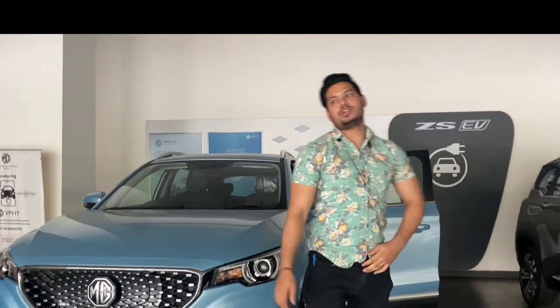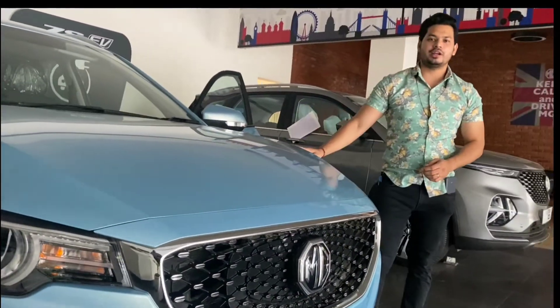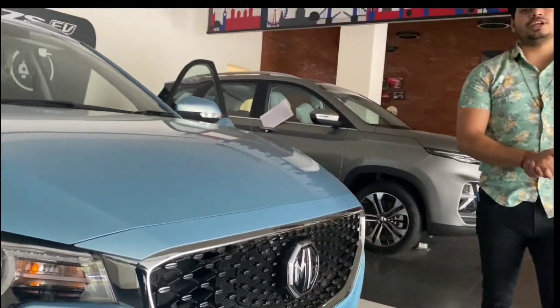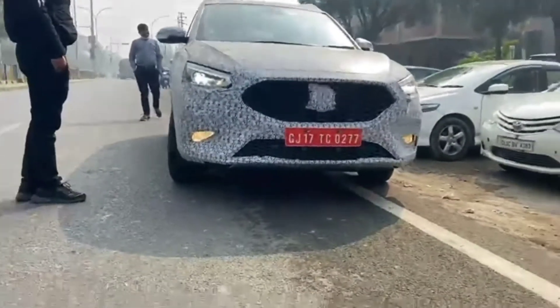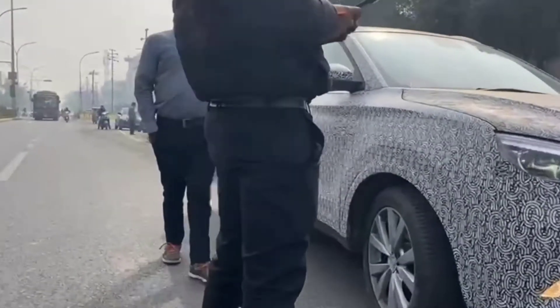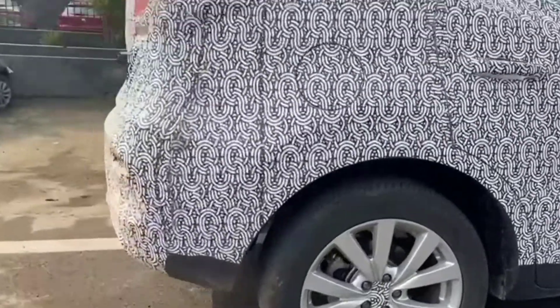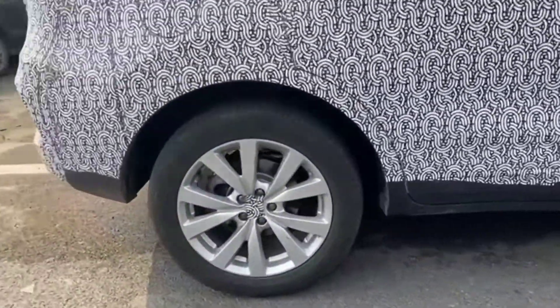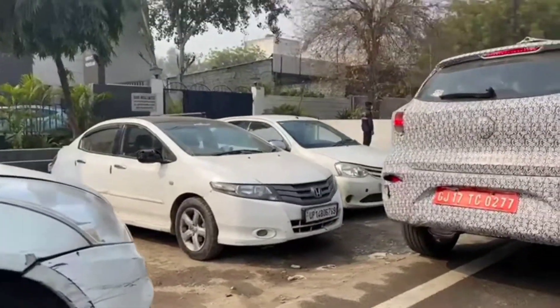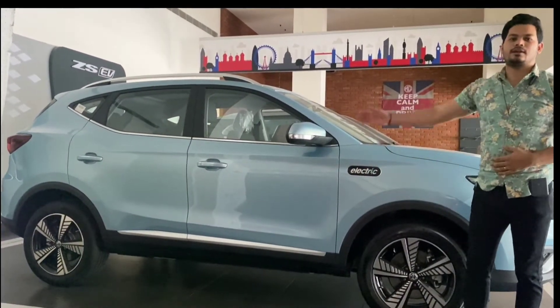Let's talk about the dimensions. If you see the dimensions of the model, they will be approximately the same, give or take 0.1mm. If I talk about changes in the exterior, changes will be made to the grille. There will be fog lamps here, and projector headlamps given with LED. Looking at the side profile, it is similar in size with 17-inch alloy wheels. The alloy design technology can change a bit. There can also be badging on the side profile.